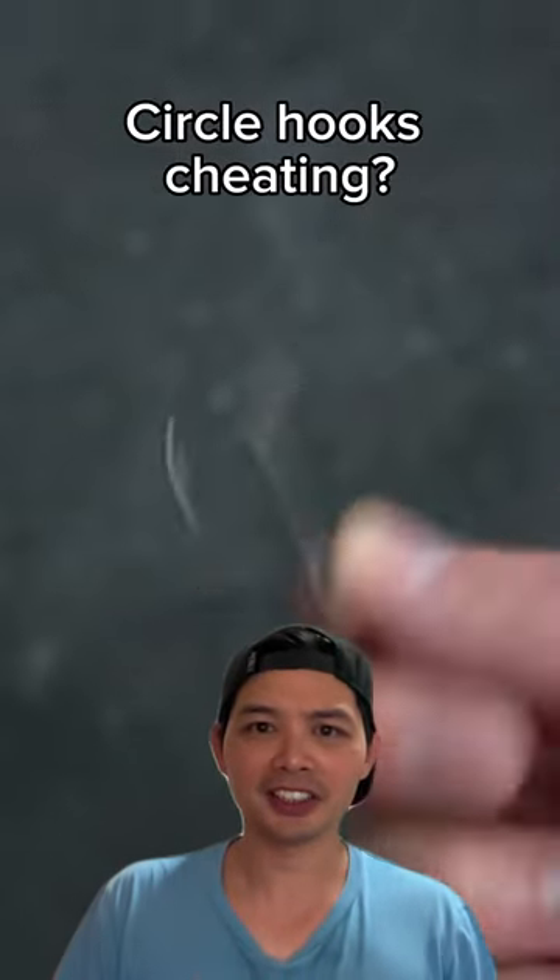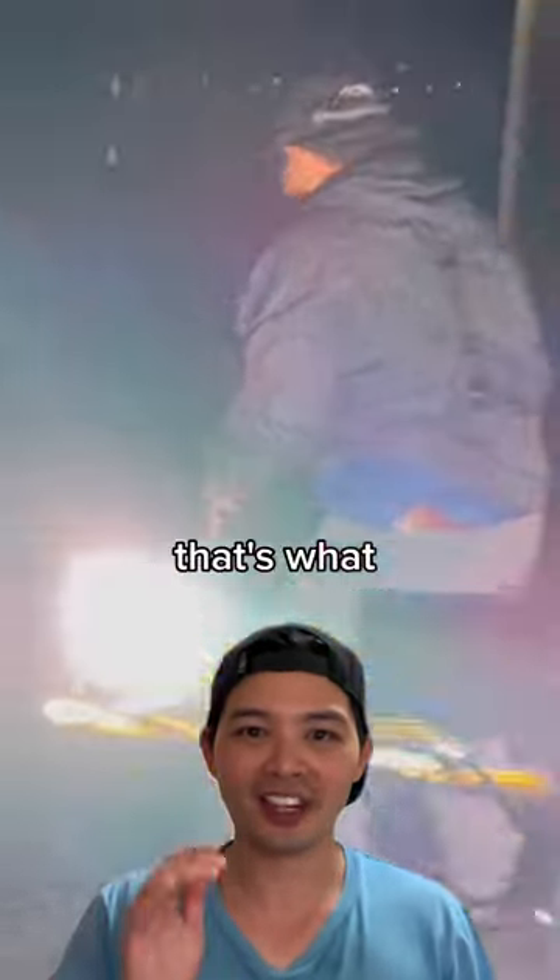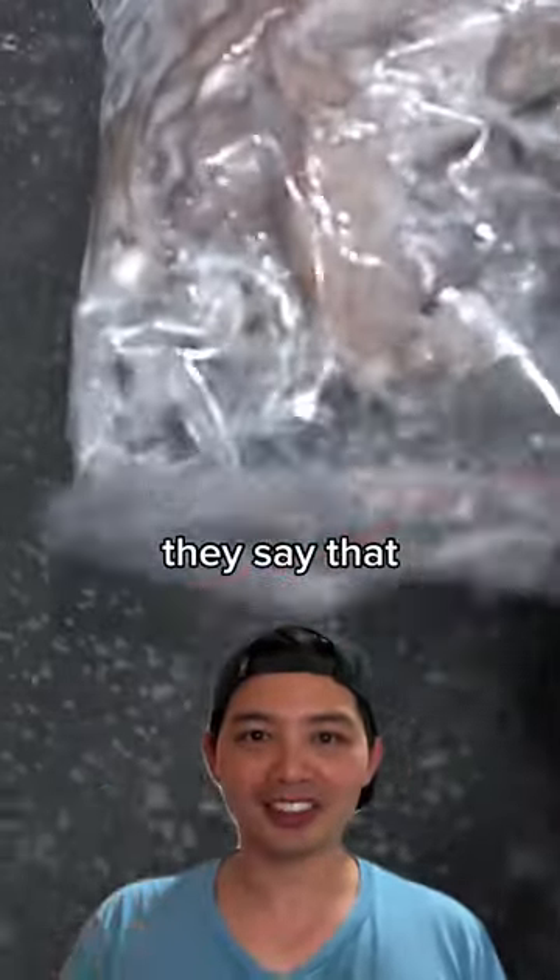If you use these hooks for fishing, you are a cheater. That's what some people would say. So why would they say that?